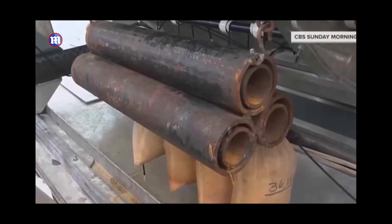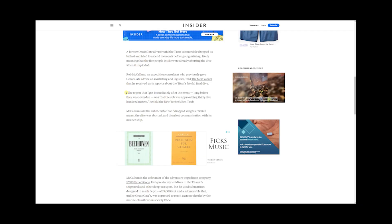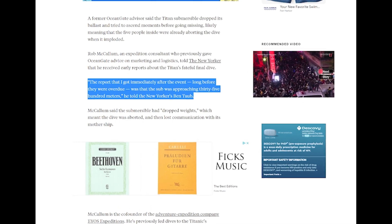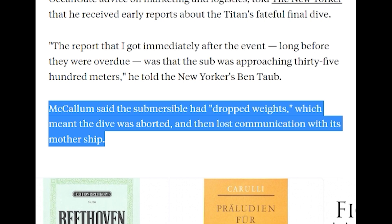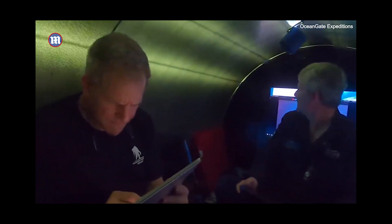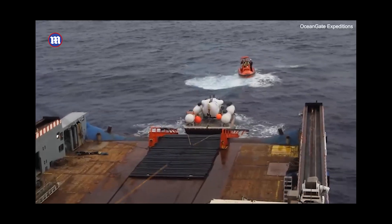And what do you expect when they use rusted scaffolding as the ballast weights? The Insider had interviewed Rob McCallum, a former advisor to OceanGate who had heated email exchanges with Stockton Rush. The report received immediately after the event, long before they were overdue, was that the sub was approaching 3,500 meters, then the submersible dropped weights meaning the dive was aborted, and lost communication with its mothership. The submersible community is a small community and these guys all know each other - likely in communication with someone on that surface support ship, which is how they got this information so quickly, even before the press.